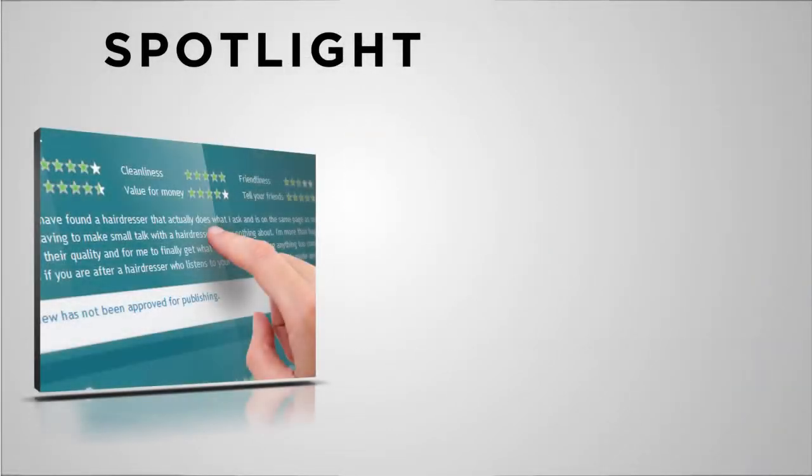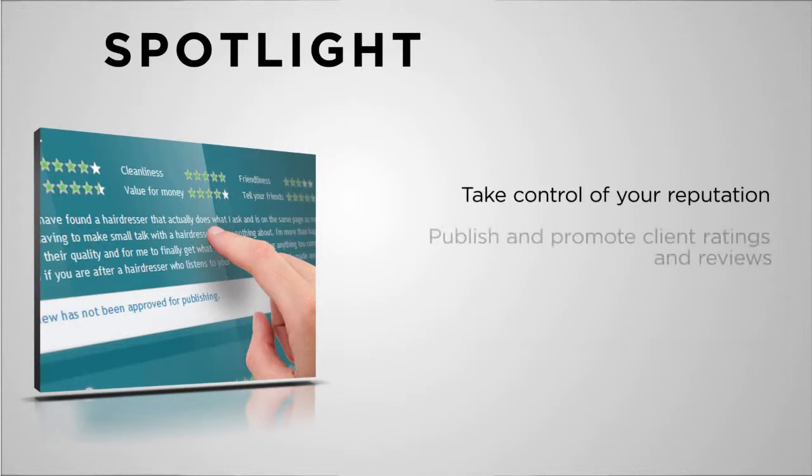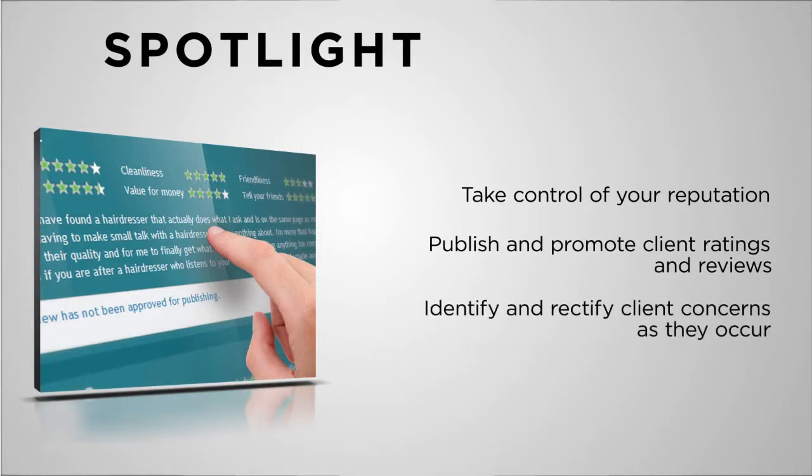These days, client reviews are used to find hotels, restaurants and movies to see, among other services, helping consumers determine where to spend their money. That's why it's imperative to pay attention to what your clients are saying and promote your positive sentiment in all the right places.